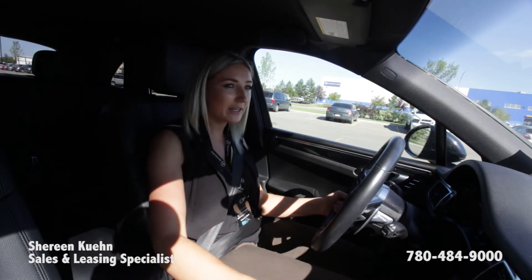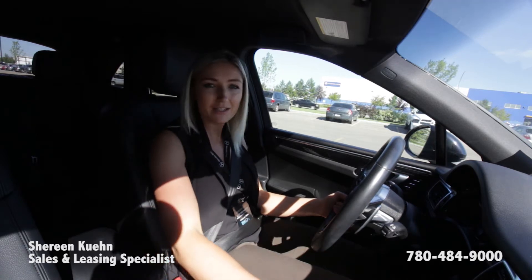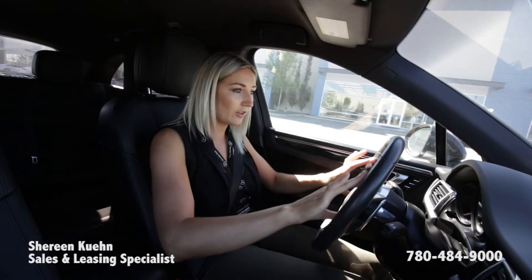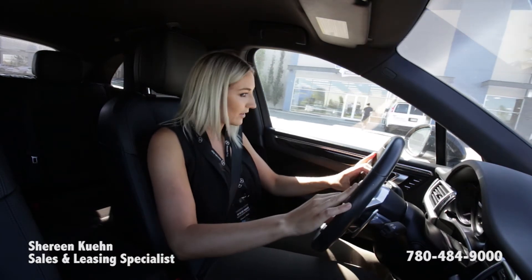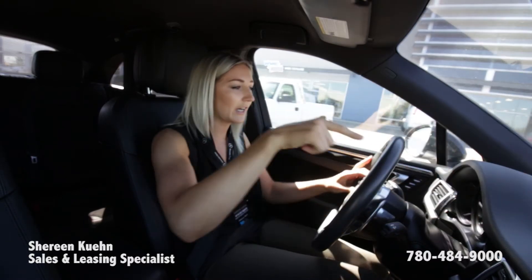I'm making a comparison between this, the Porsche Macan GTS, and the Mercedes-Benz GLC 43 AMG. Three things I love about this vehicle is the look of the steering wheel, the gear shifter right here, and this analog clock right on the front dash.